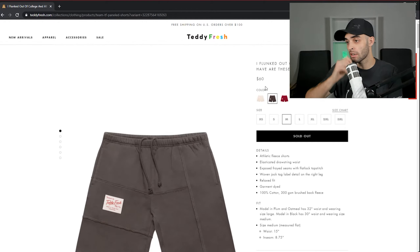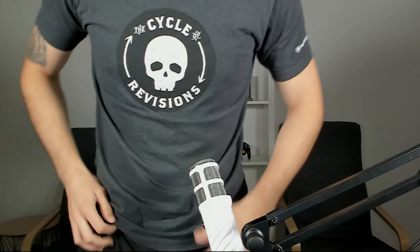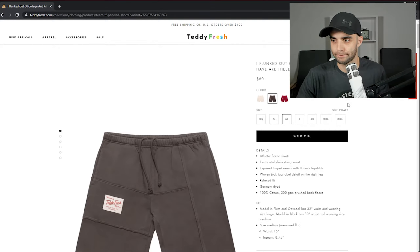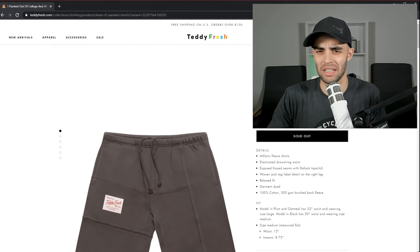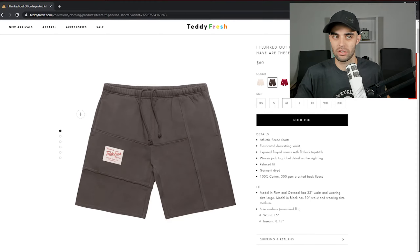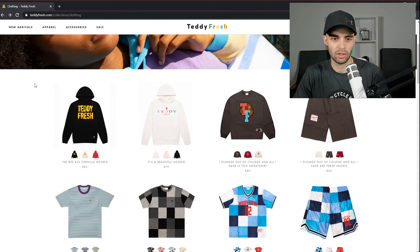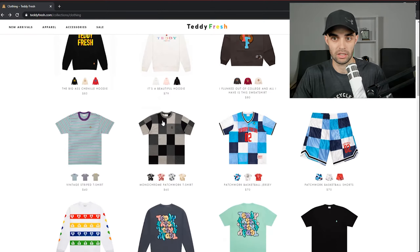$60 for a pair of shorts. The shorts I'm wearing here I got for 10 bucks, and they're probably more comfortable than these. I understand you want to support a creator — there's kind of a premium that comes with that. Same as the last one: six. You guys keep getting good design and then the price just knocks it down. Now I'm starting to really take into account how much you're paying.